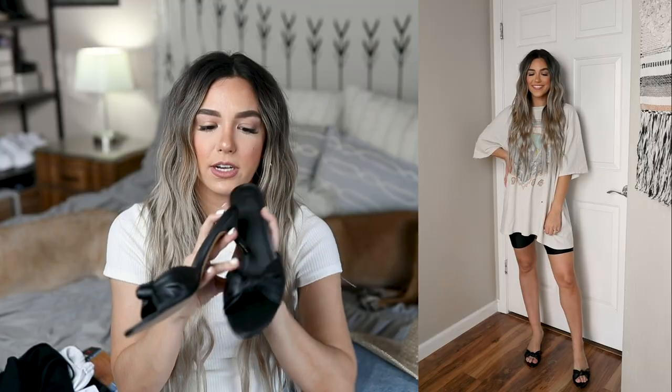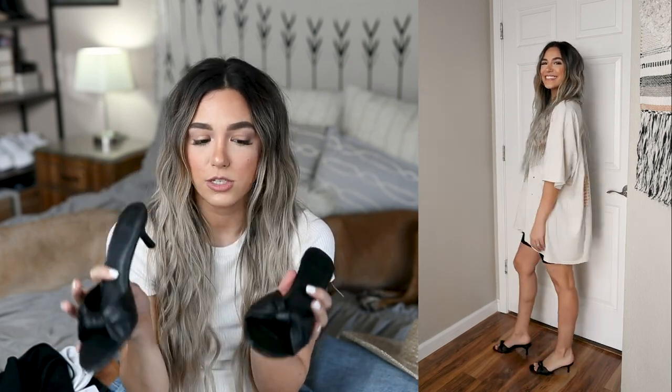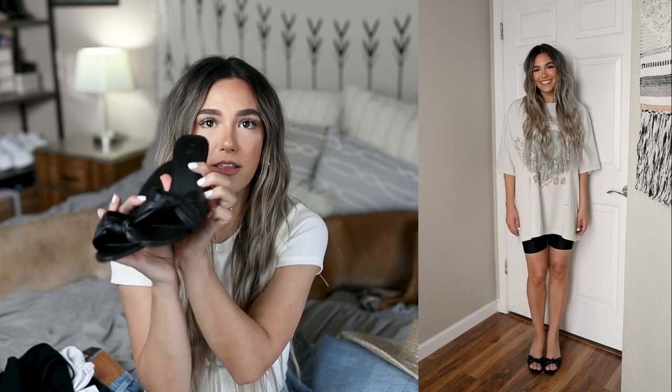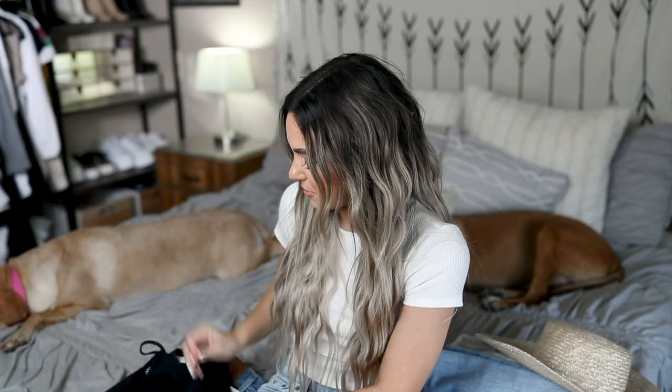I also picked up these really fun little kitten heels from Urban Outfitters. They are so nice — they've got a really soft leather at the top and a cute little knot in the middle. The heel is really short, which is great to walk in, but I think they're adorable — so girly and dainty and fun. They also had them in red if you're interested.